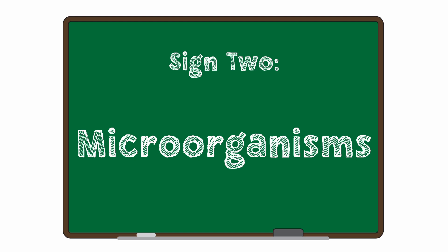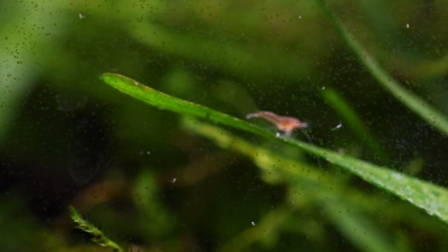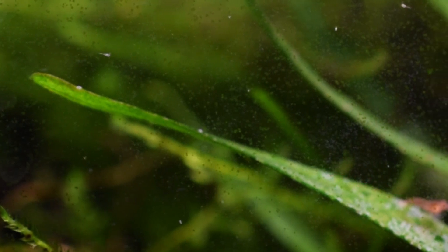Moving on to the next largest thing, which is microorganisms. Many new aquarists find these little tiny white bugs moving around in their tank and are concerned. I think that comes from a misunderstanding of what these are. By doing a little bit of research and learning what these guys actually do, you'll find it's easier to accept and appreciate just how much they bring to an ecosystem. Microorganisms are small multicellular creatures that live in your tank, many of which are visible to the naked eye. Some examples include copepods, daphnia, and detritus worms, but there are many more species that can be in your tank.